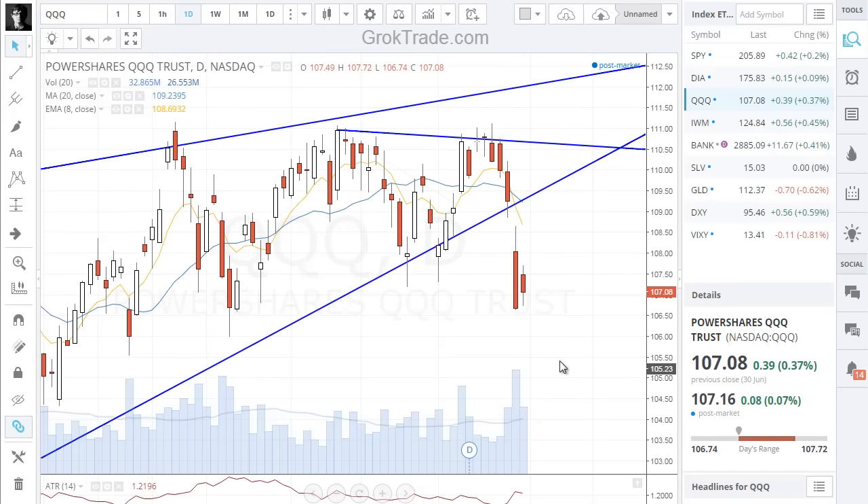I'm hedged in this market big time. Do not want any part of this on the long side. If I am long, I do have long positions that if we rally, I'll take advantage of those, but I have trailing stops on some of those. And other ones are just hedged in the markets.